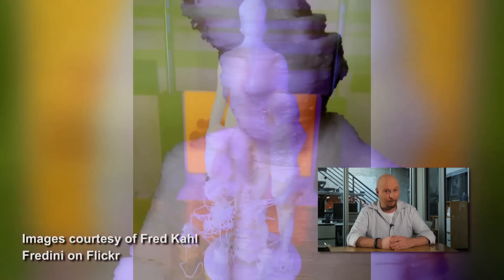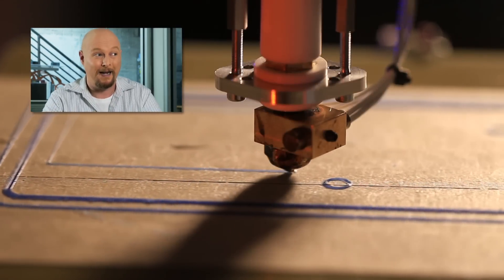Some of these failed prints can look like a nightmare from H.P. Lovecraft. Normally you would just have to throw a failed print job away, but students at MIT have found a way to use laser scanners to save these print jobs. You scan the failed job, compare it to the original model, identify the missing pieces, and the 3D printer just picks up where it left off.